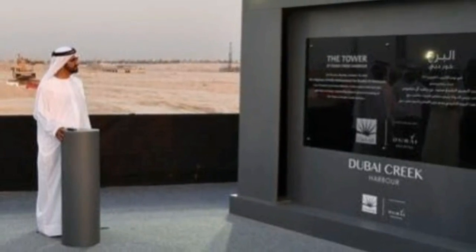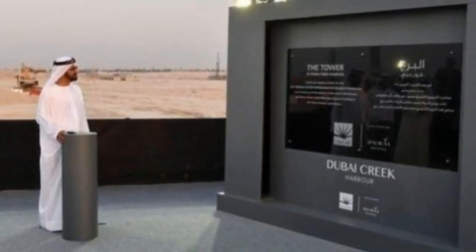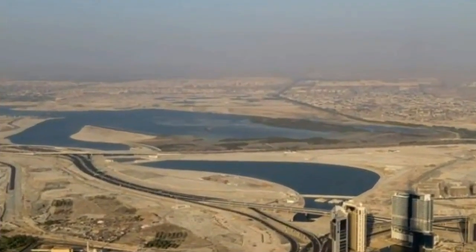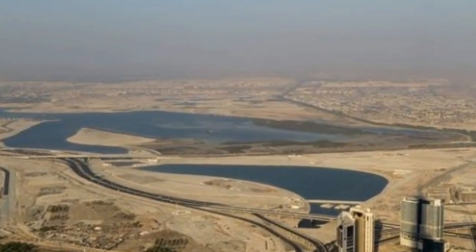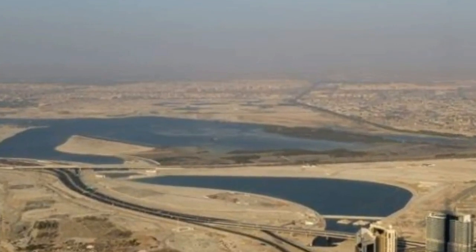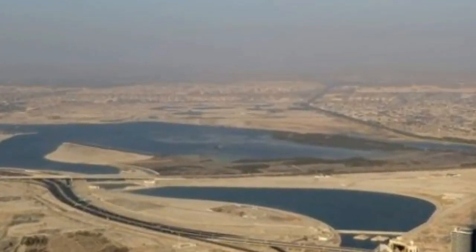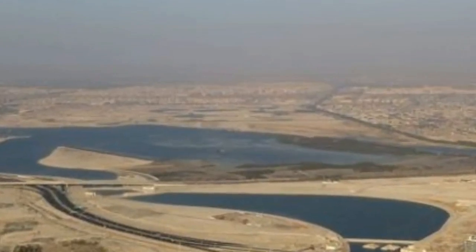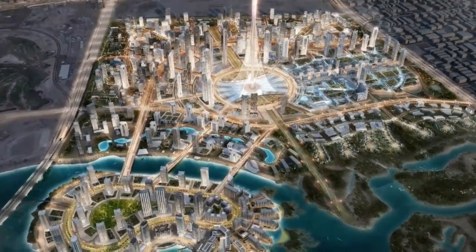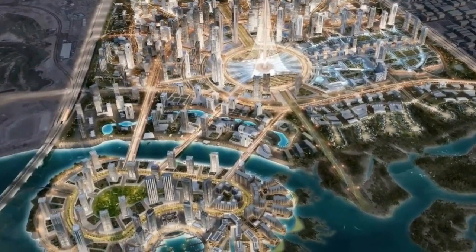As Jeddah Tower in Saudi Arabia was estimated to be completed before 2020 and will be built higher than Burj Khalifa, Dubai did not want to lose the crown of world's tallest building. Additionally, Dubai will host the World Expo in 2020 and wanted to surprise visitors and showcase its ambitions. A new tallest building was proposed to be completed by 2020, with hopes the tower would be comparable in greatness to the Eiffel Tower in Paris and in height to Burj Khalifa.